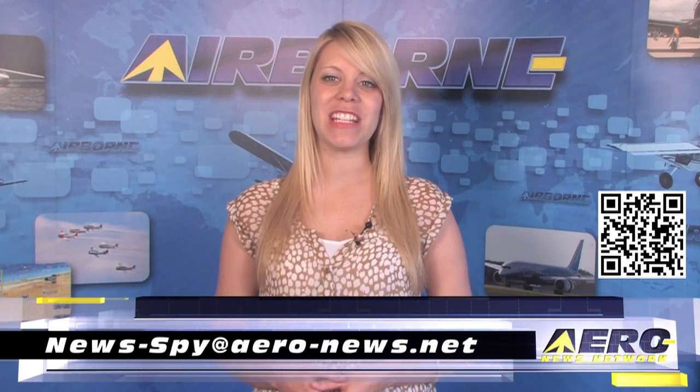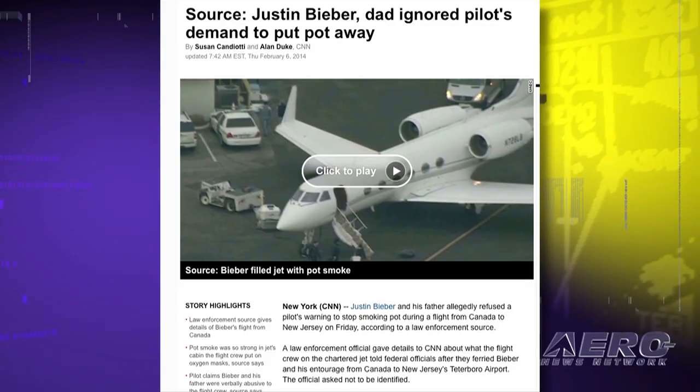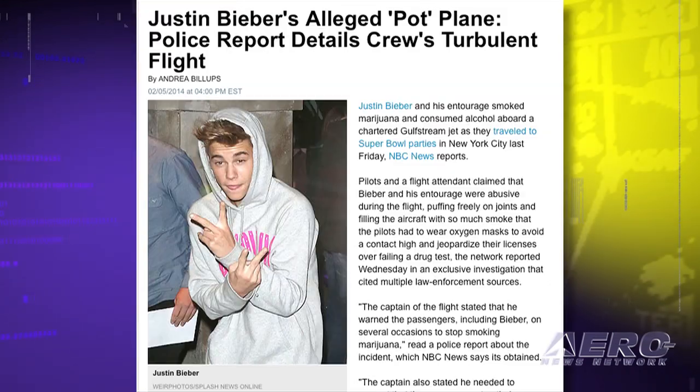Welcome back. If you'd like to suggest a story for Airborne Aero TV, our website, or our podcast, drop us an email to news-by at aero-news.net. When there's smoke in an airplane's cockpit, it's a serious event. In this case of a jet charter flight from Canada, the pilots followed the appropriate procedures and donned their oxygen masks. According to a report on CNN, the charter flight was carrying pop star Justin Bieber, his father, and an entourage of about 10 people.